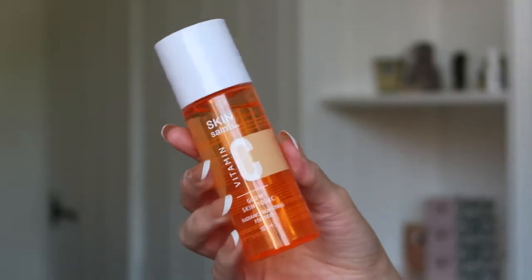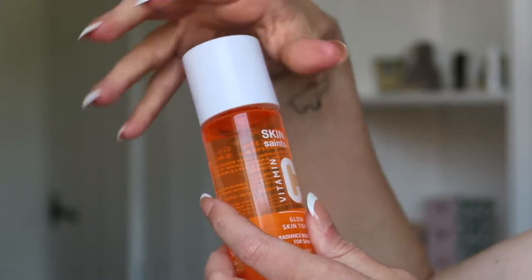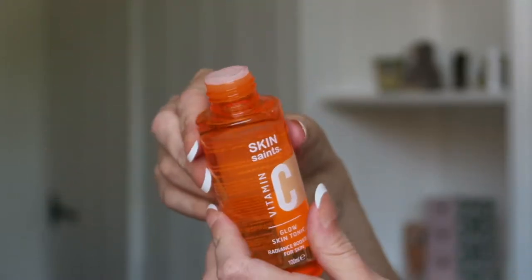I'd recommend vitamin C to anybody and everybody. Let's start with the products I use in the morning. All of these products are from Skin Saints and all are vitamin C. First up is the Glow Skin Tonic — it's radiance-boosting and you get 100 ml of product.